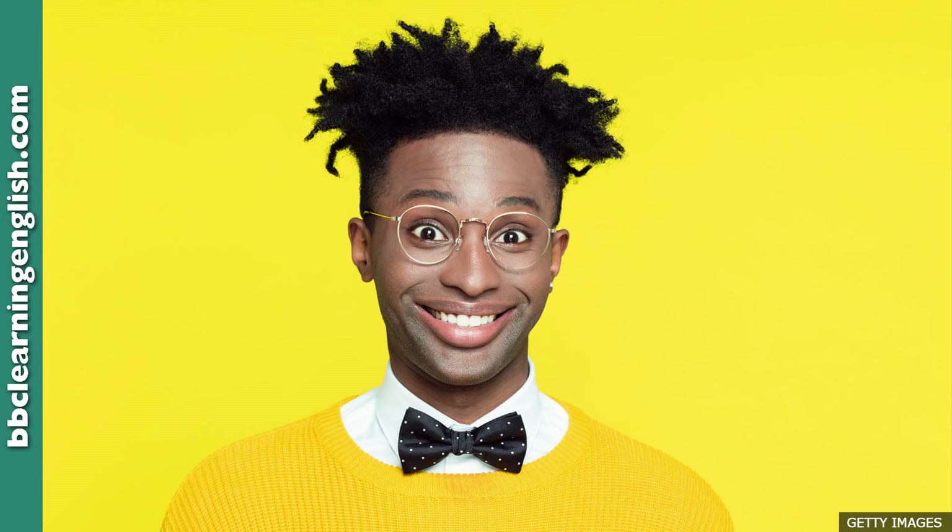6 Minute English from BBC Learning English. Hello, this is 6 Minute English. I'm Neil. And I'm Sam. It's good to see you again, Sam.